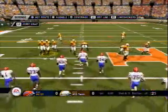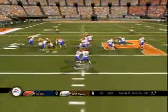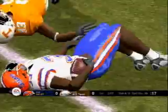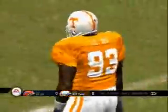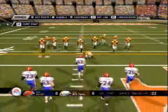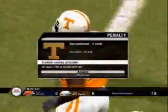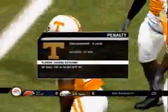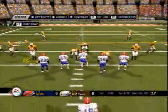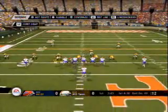Second and eleven, ball on their own forty-eight. The Gators come out with two tight ends, quarterback in the shotgun. They go with the option — seven yard run by the running back. On the play there was some movement along the line. Let's get the call — it's a chip by the linebacker.